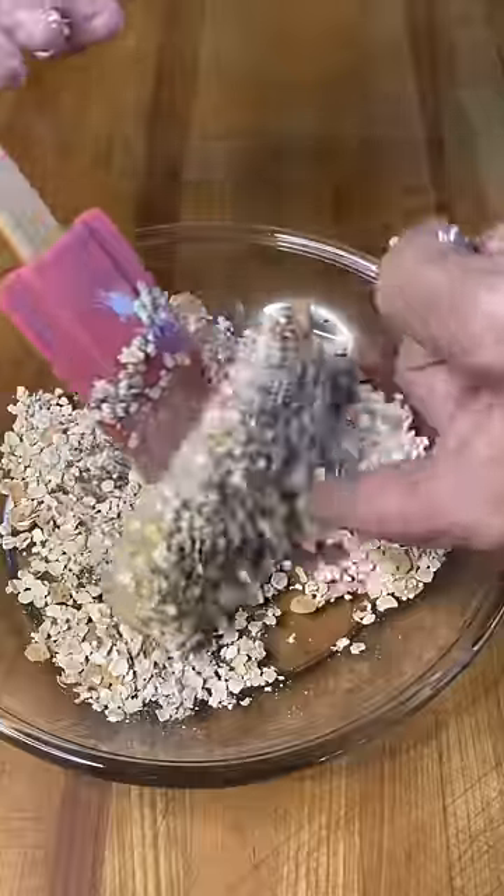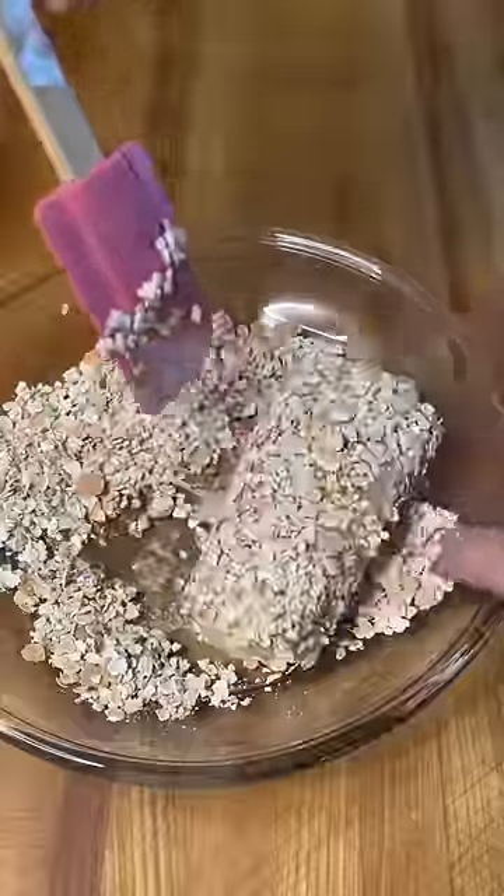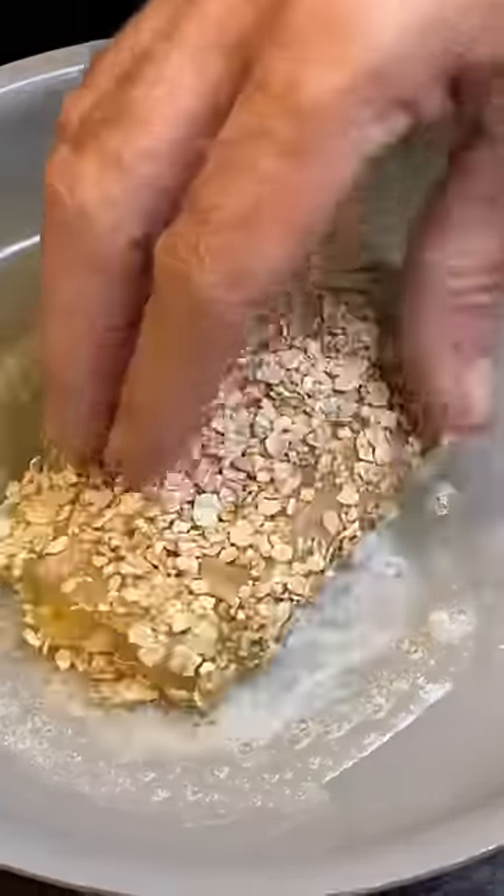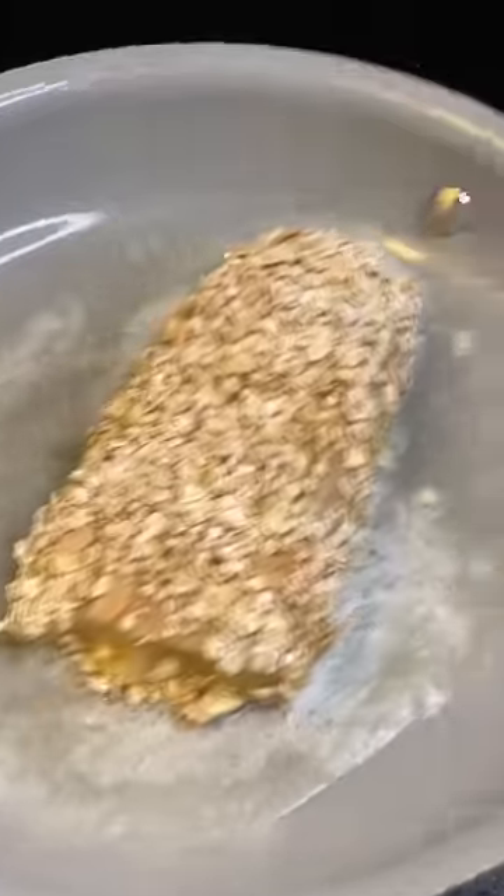I'm gonna put my cod in a little bit of egg, coat it in that oatmeal, and throw it in a hot pan with some butter. I'm gonna let that go for a few minutes on each side, get kind of golden brown, and form a nice crust.